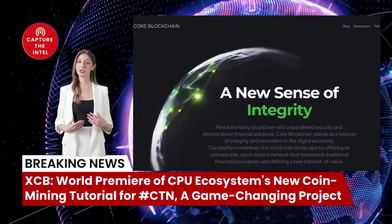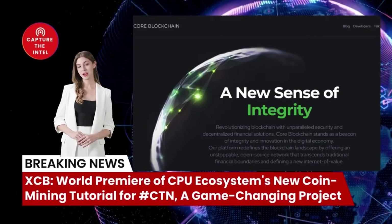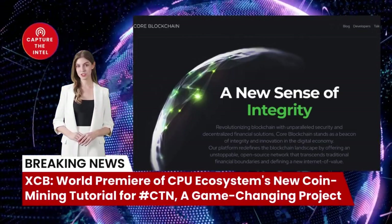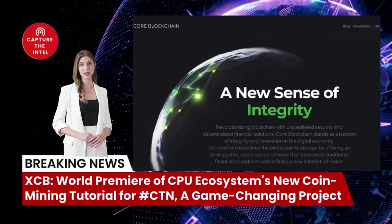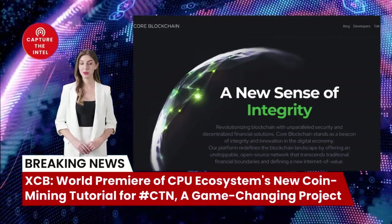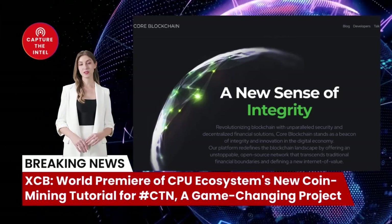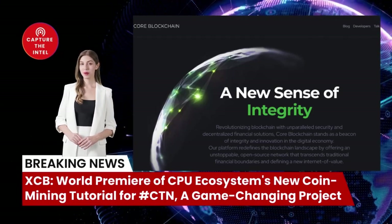There are several reasons why XCB has the potential to be a game changer in the world of cryptocurrency and telecommunications. Unlike many other cryptocurrencies, XCB can be mined using CPUs, making it accessible to a wide range of individuals and organizations. This could lead to a more decentralized network and a fairer distribution of rewards.